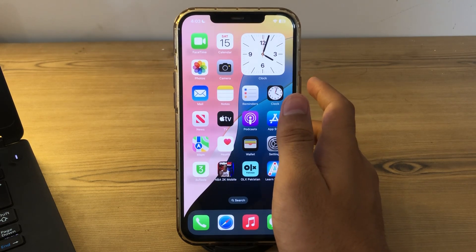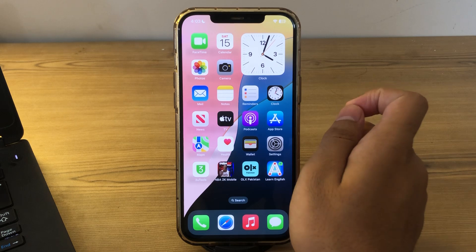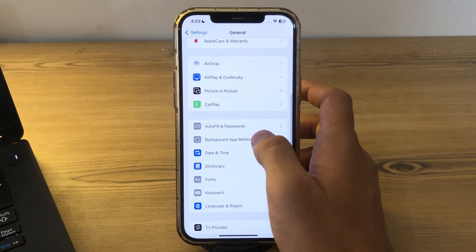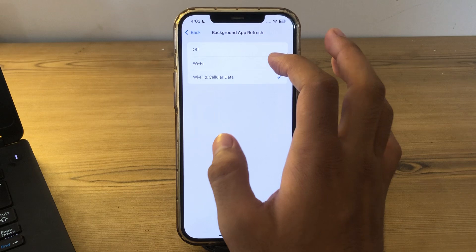After trying those steps, you should manage or disable the Background App Refresh on your iPhone. Go to Settings, tap on General, tap on Background App Refresh again, and make sure that it is disabled.